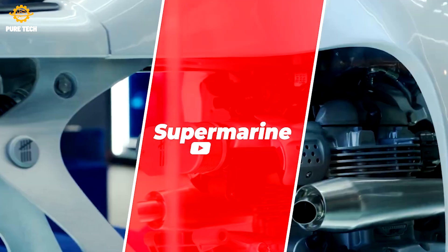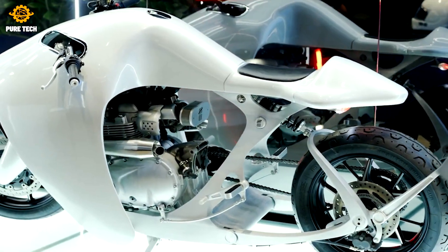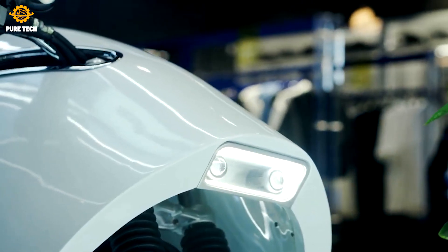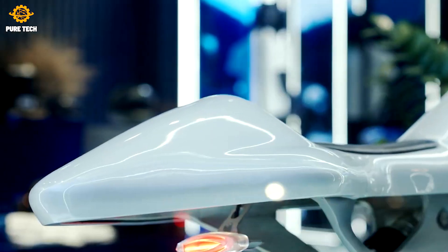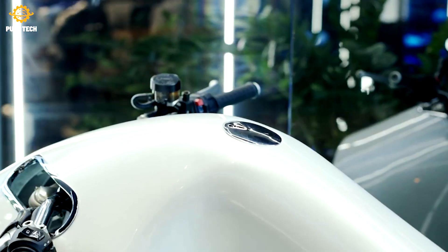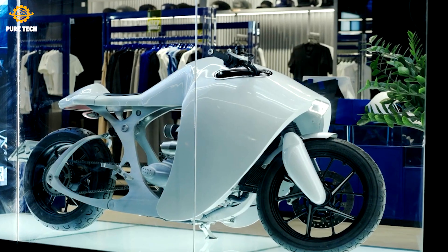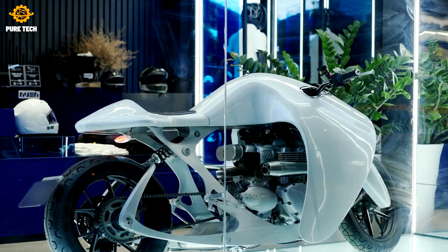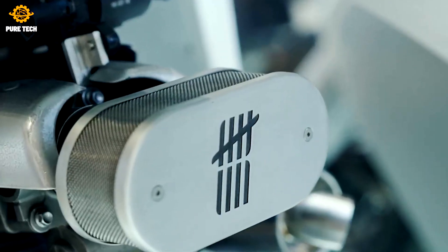Supermarine. The brand behind the bike may not be familiar, but the engine at the heart of the Bandit 9 Supermarine certainly is. Beneath that manta ray-inspired carbon skin lies a parallel twin-cylinder engine from Triumph. The bike can be spec'd with two engines: a 900cc and a full-fat, torque-laden 1200cc form. Little has been done to the engine for the new Supermarine, presumably because the bike is already ridiculously expensive.